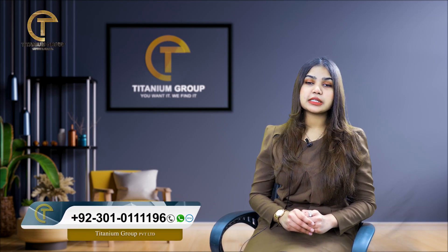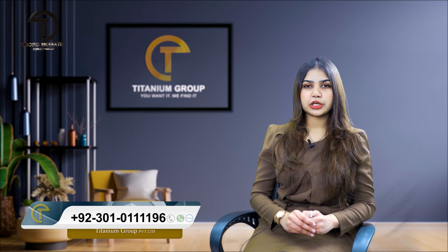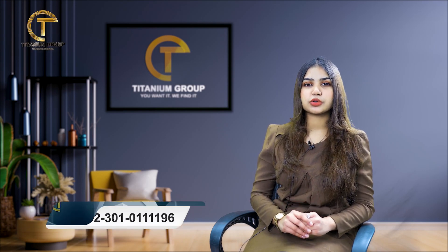We will discuss within the city as well, like Gulberg and DHA apartments, and also discuss the price range in a little bit.